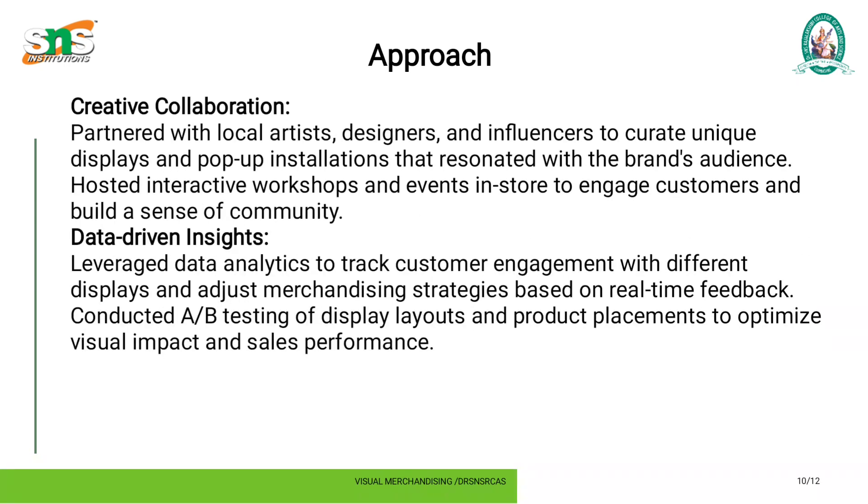Creative collaboration: partnered with local artists, designers, and influencers to create unique displays and pop-up installations that resonated with the brand audience. Hosted interactive workshops and events in-store to engage customers and build a sense of community.